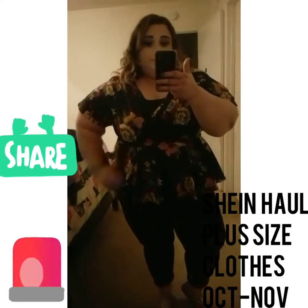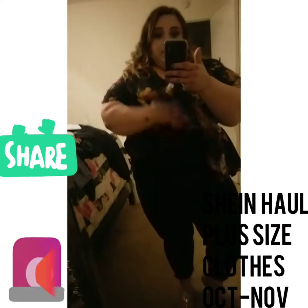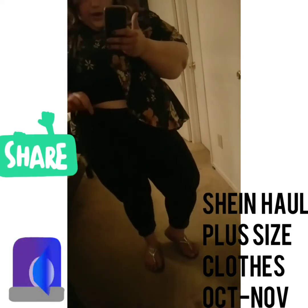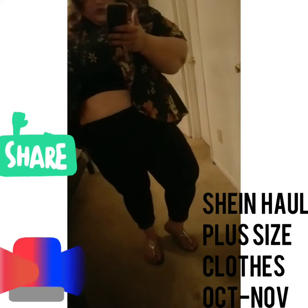The leggings are super stretchy. I'm going to lift this up — I pull them all the way up high. And this is the peplum top. You see, they're super, super stretchy.